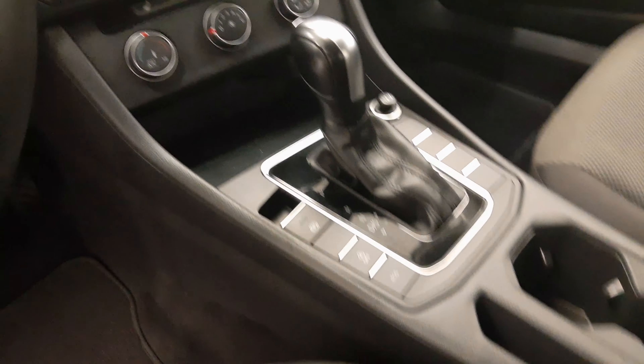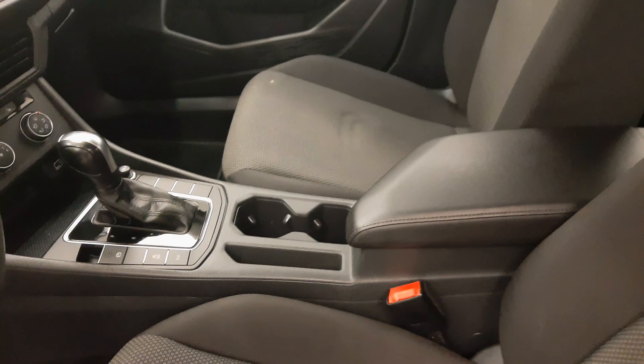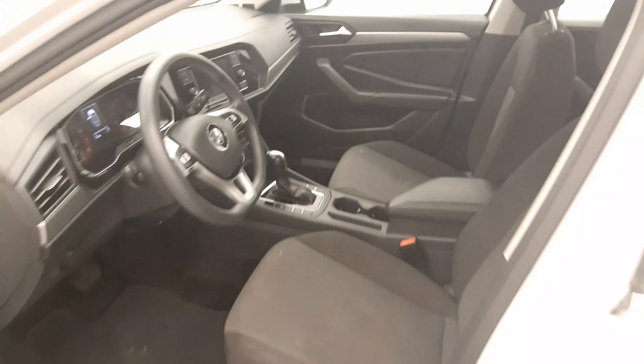Also featured are climate-controlled AC, heated seats, electronic park brake, automatic start-stop, and eco controls. Our interior colour is black and grey.